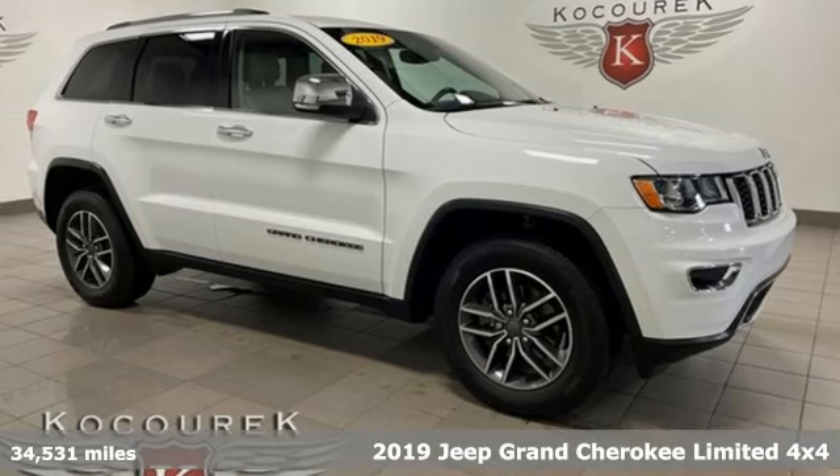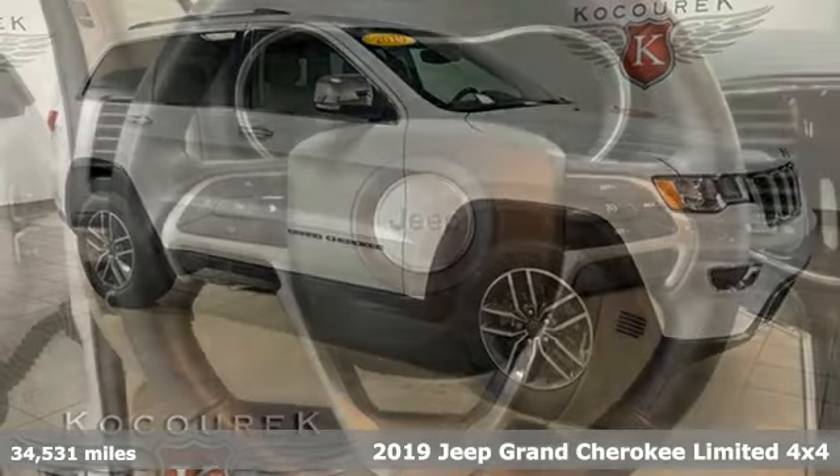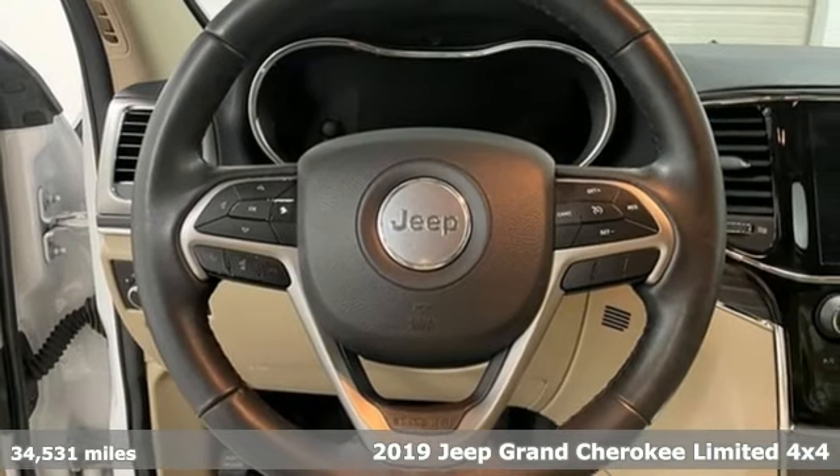It's a 2019 Jeep Grand Cherokee. Welcome to a ride that is as spectacular as the scenery.